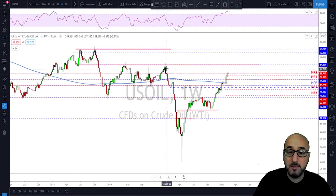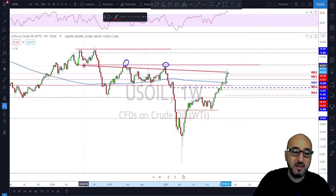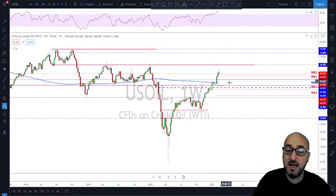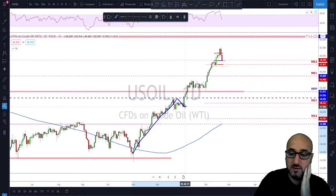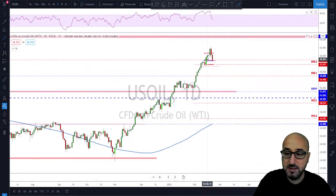Moving to oil — on the weekly time frame I'm looking for oil to test the 65 area, because looking left there's not much resistance on the way. The current levels and two test areas are the most important — I think these will act as a magnet for price to push and tag those previous highs. A little correction would be very welcome now, and it has started a small correction. But on the daily time frame, oil is still in a bullish trend with higher highs and higher lows — we had a couple of minor swings, and last Friday price broke the first minor swing.